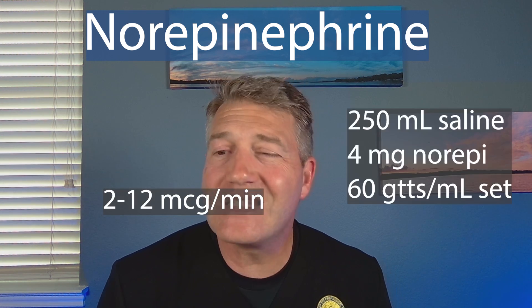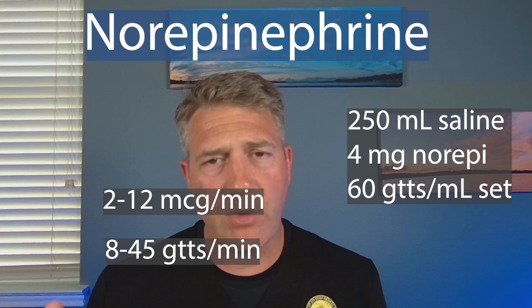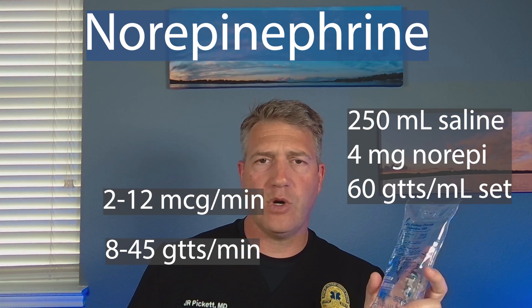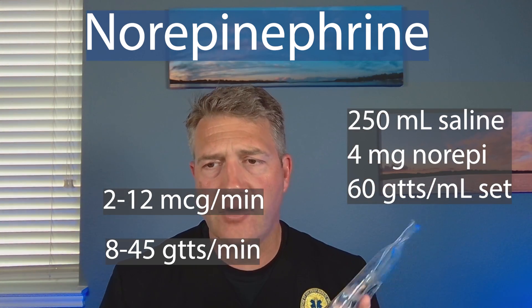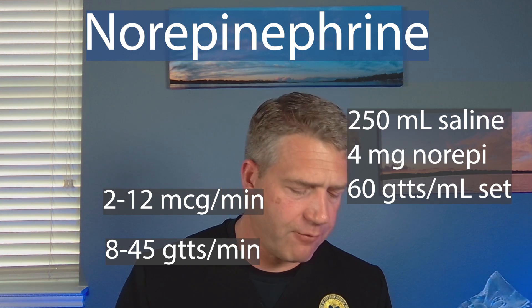Give them that two mL bump and then start the drip. If you're just doing it because you're going to RSI somebody with a tenuous blood pressure who isn't yet at the point of starting a presser, mix this up, drop your two mLs as your push-dose presser before you push the paralytics and sedatives, and if you need more, you've got it — it's already made at the infusion concentration. What's our infusion dose for norepinephrine? It's two to 12 micrograms per minute. At this concentration, that's eight to 45 drops per minute on a 60-drop micro drip set — 250mL bag, four milligrams of norepinephrine.